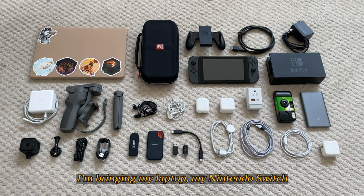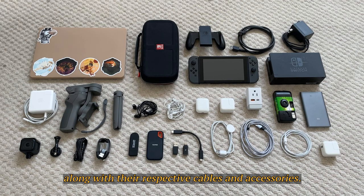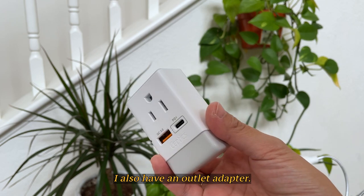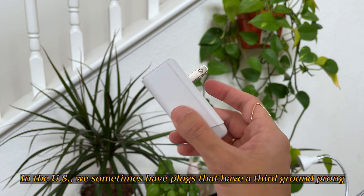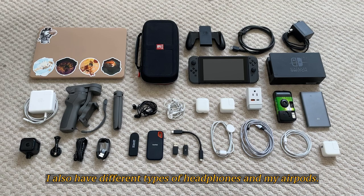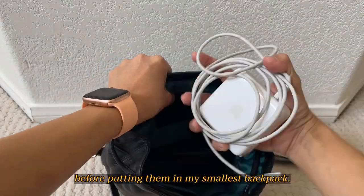Moving on to tech, I'm bringing my laptop, my Nintendo Switch, an external hard drive and battery, a film camera, and a GoPro, along with their respective cables and accessories. I'm also bringing a phone tripod and gimbal to make videos. I also have an outlet adapter — in the US we sometimes have plugs with a third ground prong, but Japan uses two prong outlets. I also have different types of headphones and my AirPods. I'll organize these items into smaller bags before putting them in my smallest backpack.